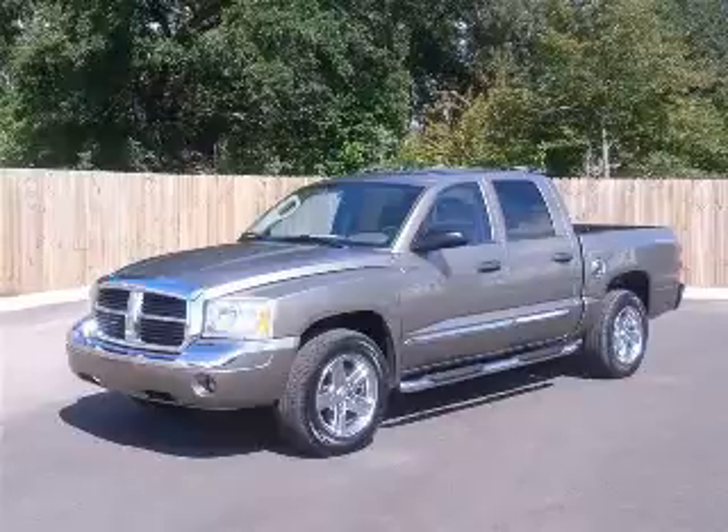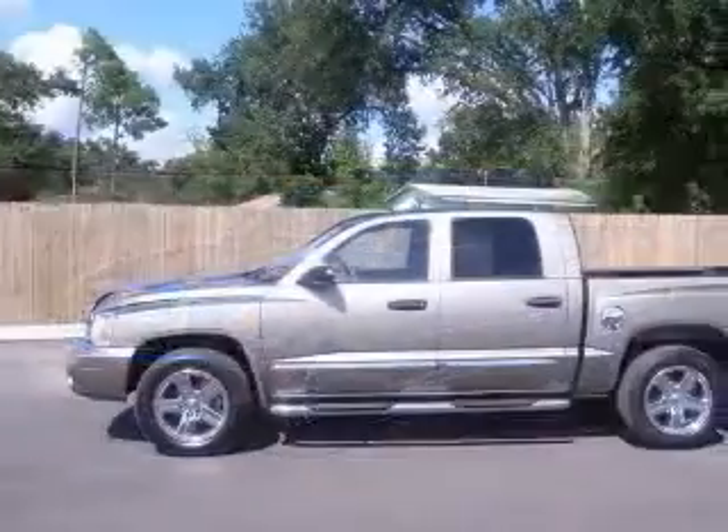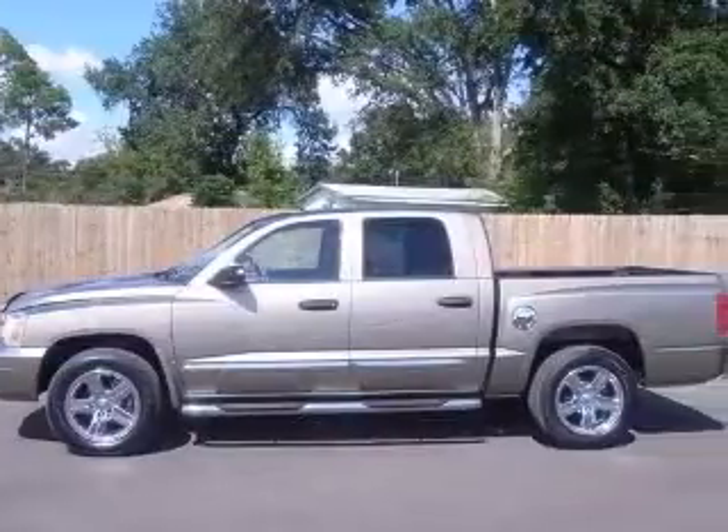We are proud to present this excellent 2007 Dodge Dakota. This Dakota has an 8-cylinder engine and an automatic transmission.